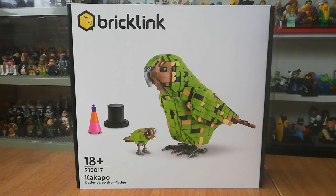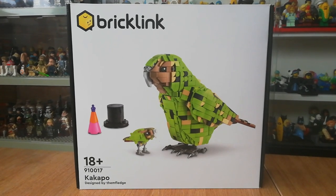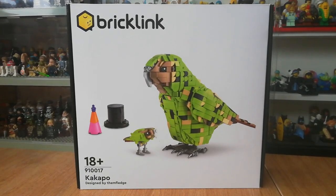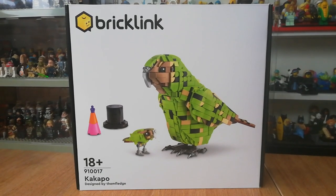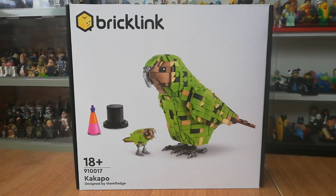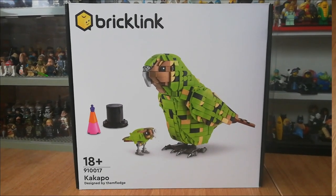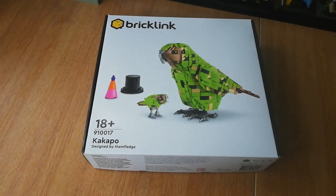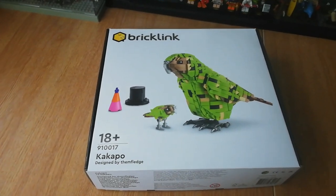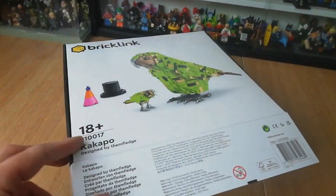This is the BrickLink Designer Program Kakapo from 2021, the most recent BrickLink Designer Program. It's one of the sets that gained enough supporters to be created and made into an actual set. My partner built this and had a great time. I'll show you the model in a sec, but first the box — it's a really nice box, very similar to the LEGO Architecture boxes, and it opens up like this.